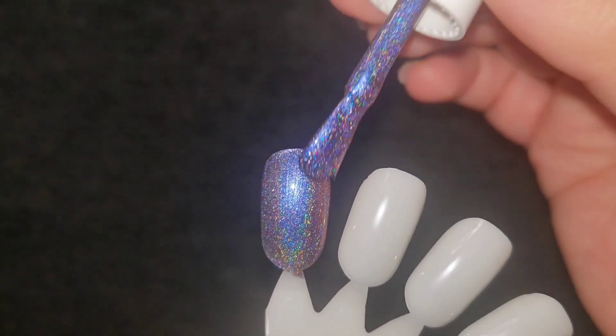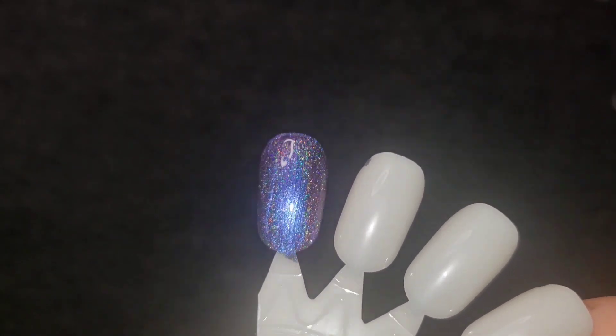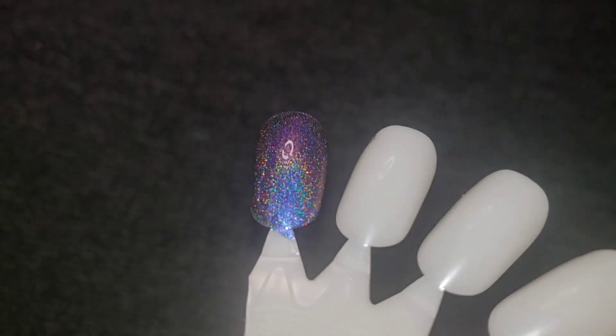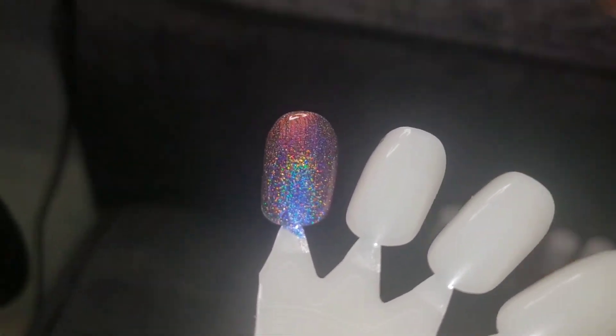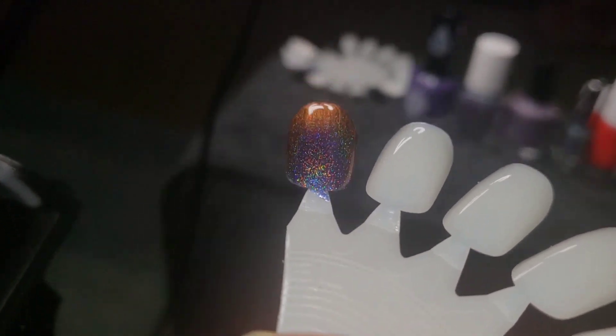Let's go in for a second coat. That is stunning. Such a pretty polish. And here is the shift. So cool.